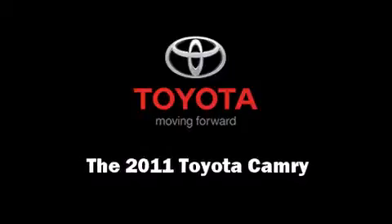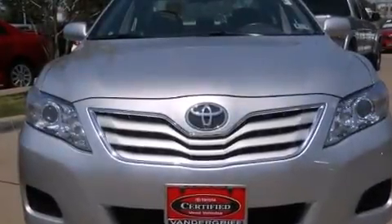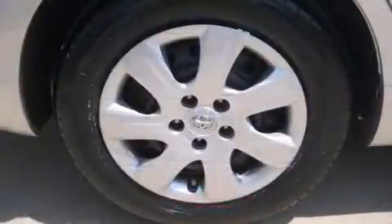Climb inside the 2011 Toyota Camry. This four-door, five-passenger sedan still has fewer than 30,000 miles.